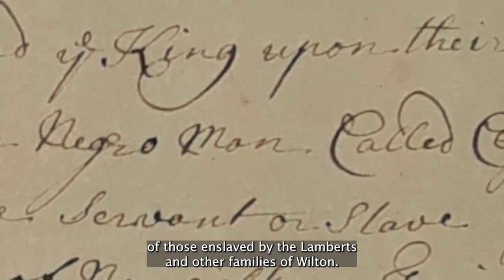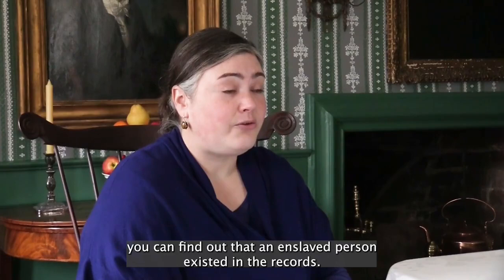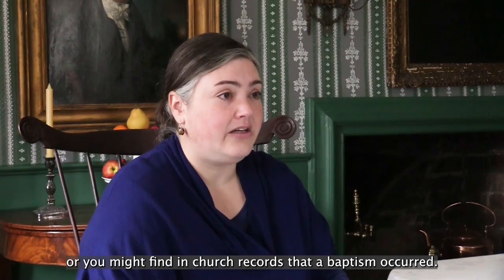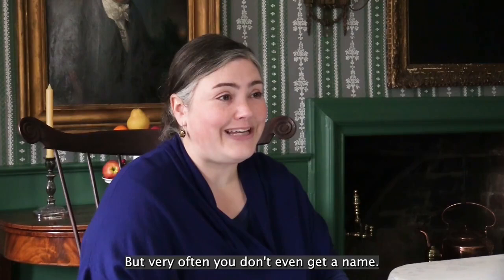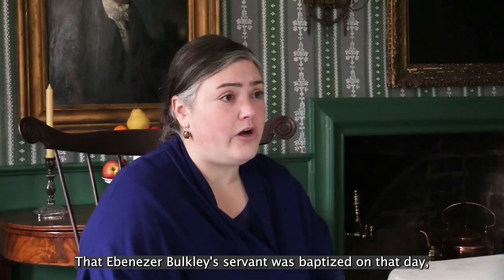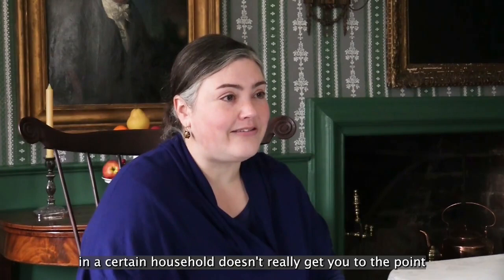Dr. Hughes quickly found that not all sources were reliable or had extensive details on the lives of the enslaved people. Often you can find out that an enslaved person existed in the records. The land record sale might indicate that a transaction happened, or you might find in church records that a baptism occurred, but very often you don't even get a name. It'll simply say Ebenezer Bulkeley's servant — using 'servant' instead of 'slave' — that Ebenezer Bulkeley's servant was baptized on that day. So just being able to identify that an enslaved person existed in a certain time and place in a certain household doesn't really get you to the point of being able to identify them in any meaningful way as a human being, as a person, much less as a personality.